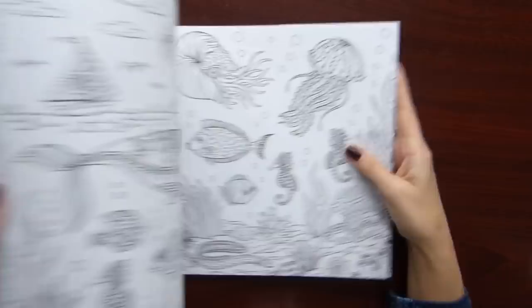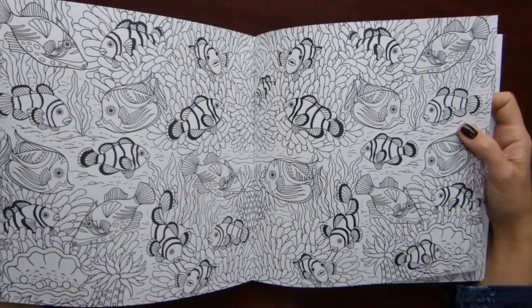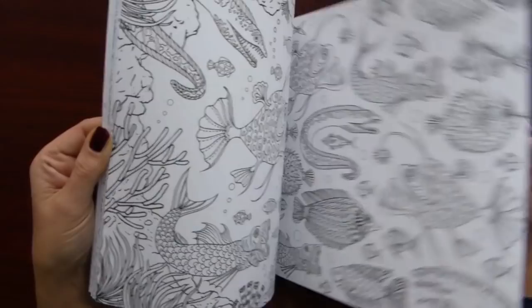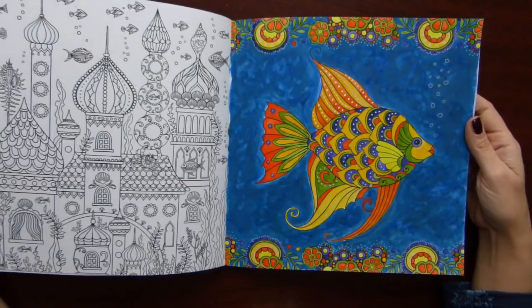And the second is Marine Life Coloring Book — again a little bit in Joanna style, but there are quite a few cute fishes in this one, like this one. That's why I bought this book. But I colored only one page so far.